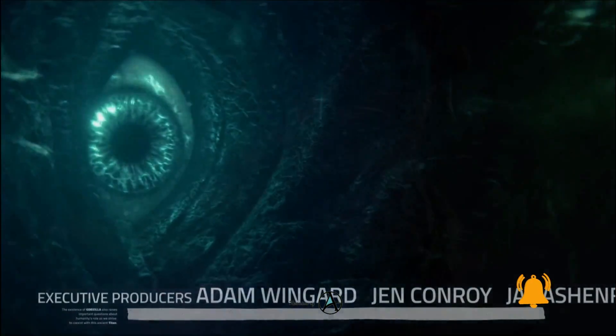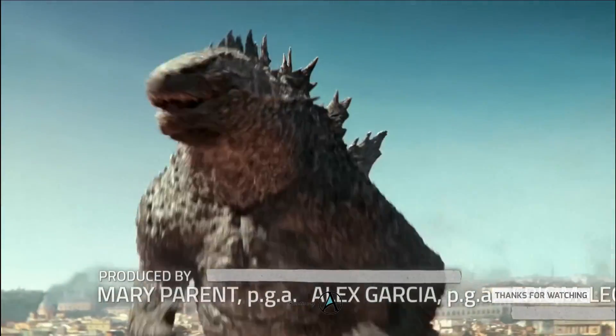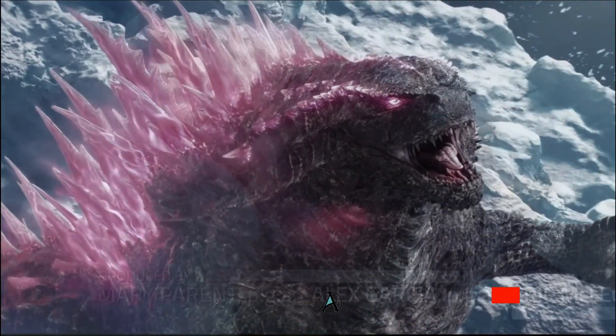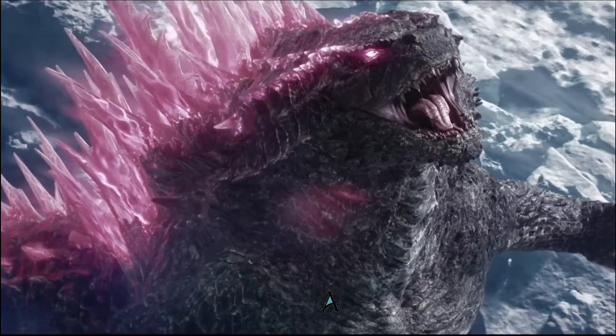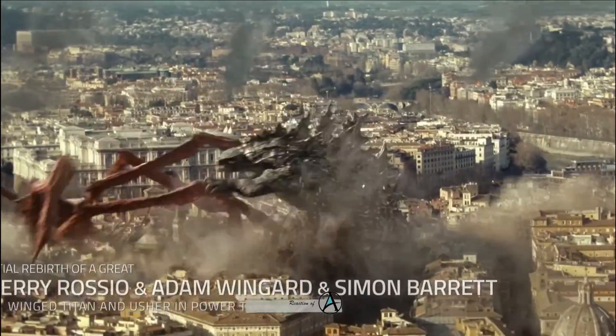Welcome back everyone, it is Amelia. I hope you are fine. The new look has received significant attention in the marketing for Godzilla X Kong — it's worth noting that it only represents one of the physical changes Godzilla will experience when he returns to the big screen.